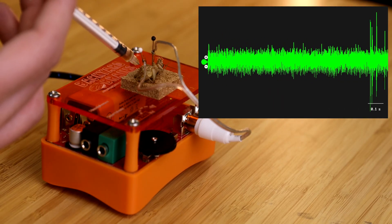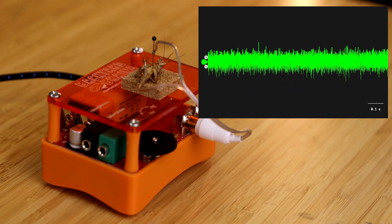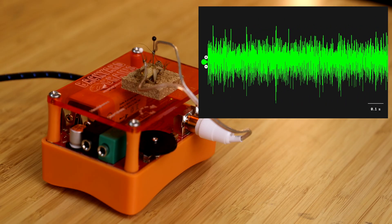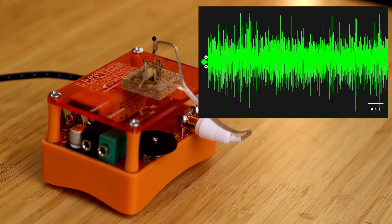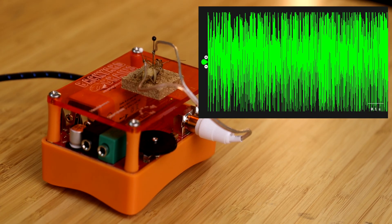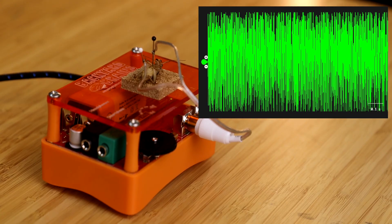Now we're going to see what happens when we inject nicotine into the cricket. Again, placing the needle between the two pins and injecting. Look at that — that is an excitatory response. This is what we were expecting from the glutamate, but we see it now with acetylcholine. In the human body, acetylcholine is found at neuromuscular junctions to make muscles move, but here it's found in the central nervous system. Nicotine is in fact a neurotoxin for invertebrates, which may explain why certain plants like tobacco evolved to produce it.